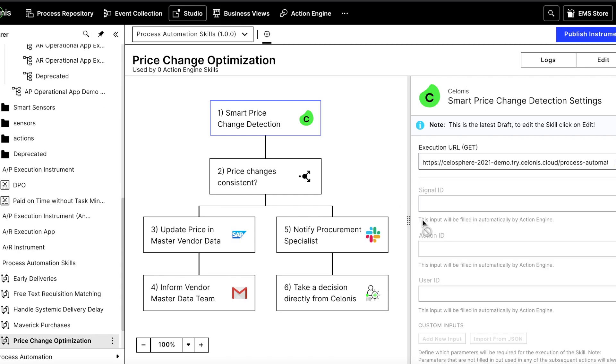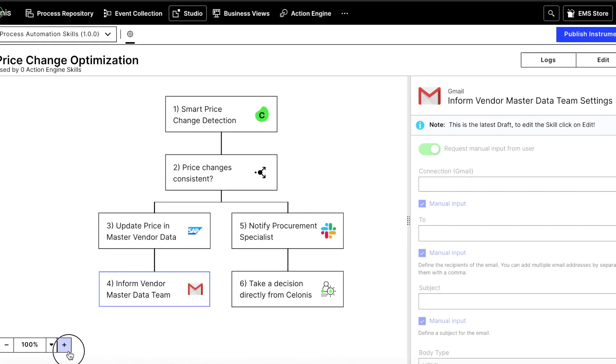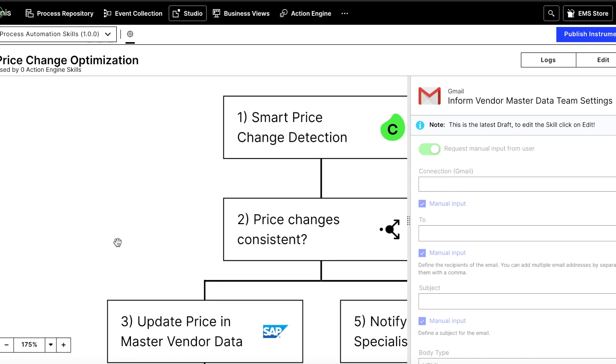Next, Solonis prompts me to take action to close this execution gap. Here I see an action flow in the Solonis EMS. These flows are auto-triggered whenever Solonis detects an inefficiency in the process, in this case a recurring price change.